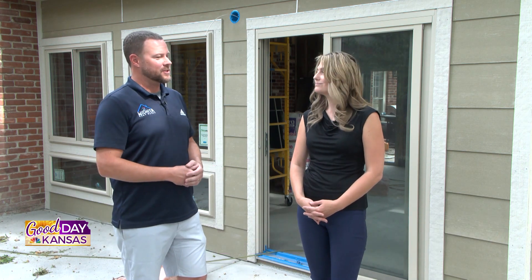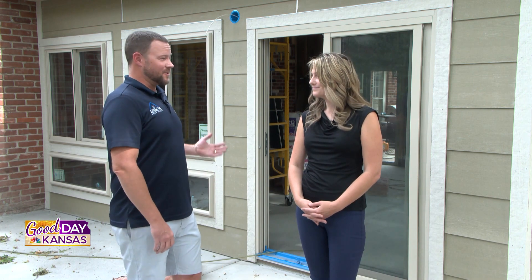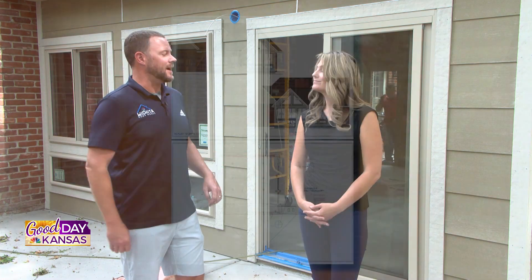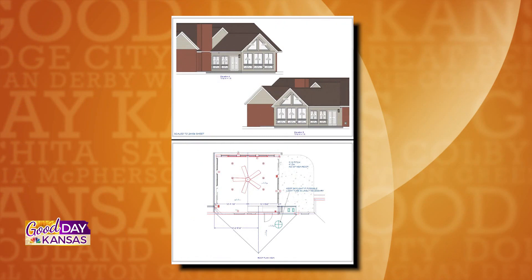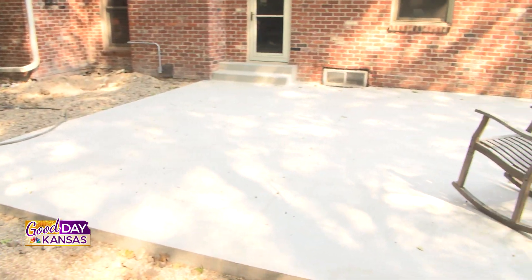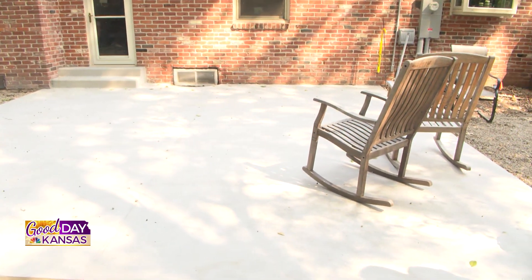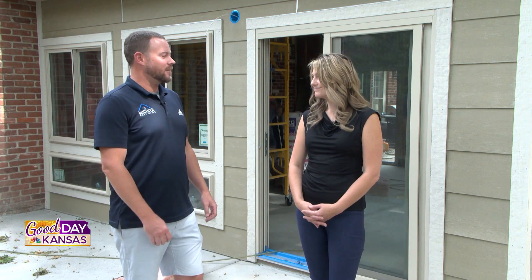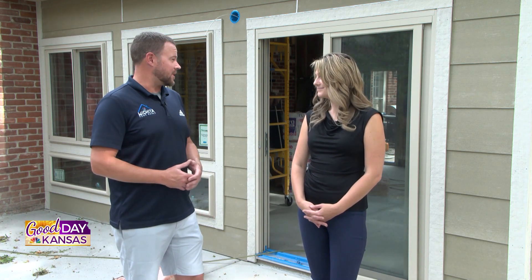A lot of planning goes in up front. We've been on the job for probably close to a month now, but this process actually started several months ago. It kind of began with design — sitting down with the customer, discussing what they wanted to see, what their vision was for the project. We come out and walk the property with the customer, our in-house design team measures everything up, gets a feel for the space we're working with, and draws everything up to present to the customer.